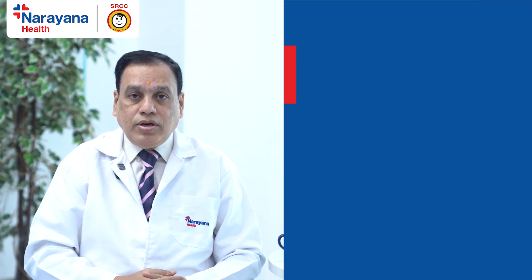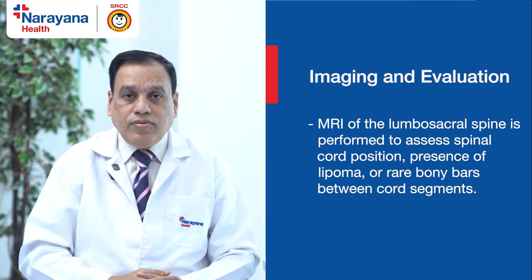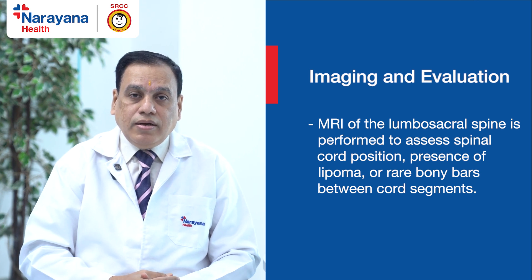Once Spina Bifida is diagnosed, we usually do an MRI study of the lumbosacral spine, which tells us whether the spinal cord is low-lying, has a lipoma, or sometimes rarely a bony bar in between the spinal cord.